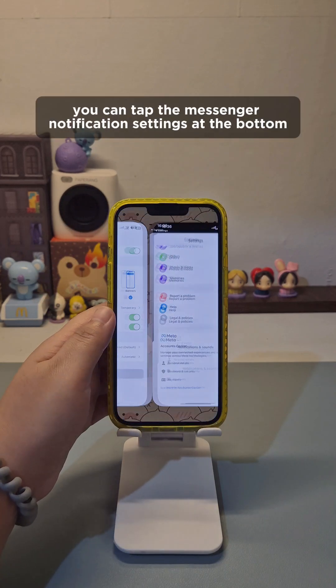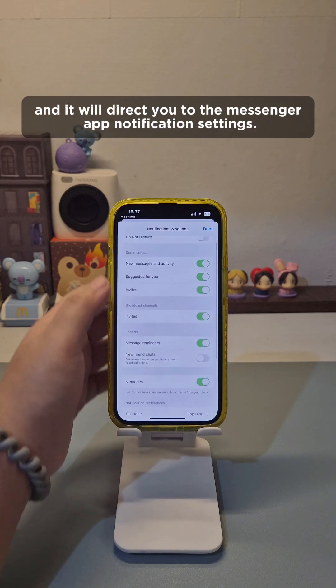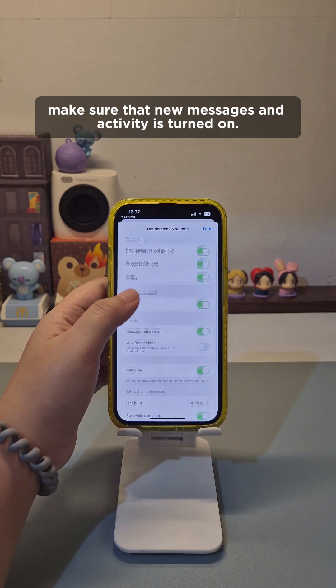For Messenger, you can tap the Messenger notification settings at the bottom and it will direct you to the Messenger app notification settings. Make sure that New Messages and Activity is turned on.